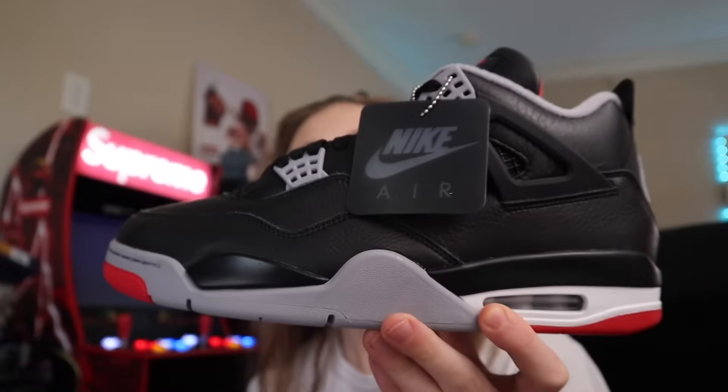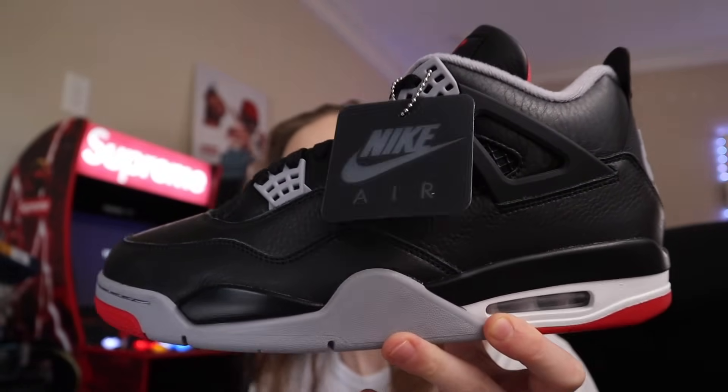What is going on everybody, it's Tristan and today in this video we are going to be discussing the Jordan 4 Bred Reimagined, which did just have pairs dropped this morning. It was the main release — the official drop for them.